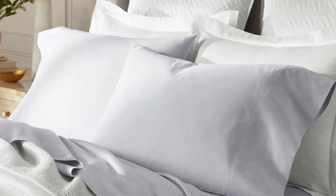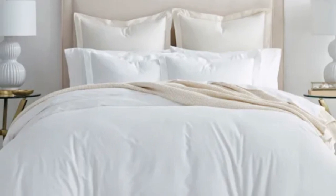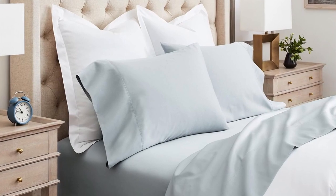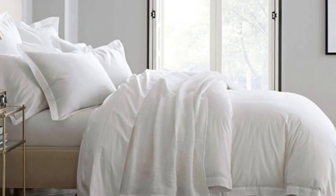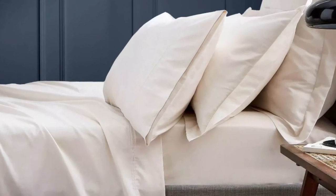This means these sheets won't trap heat while still feeling soft and smooth. Boll and Branch uses 100% organic cotton in these sheets and uses a sateen weave to give them that classic soft, smooth feeling, making them an ideal choice for those who tend to overheat. The sateen weave makes these sheets feel much softer and smoother than sheets with a percale weave. They have a 300 thread count, which is the sweet spot for traditional cotton sheets.